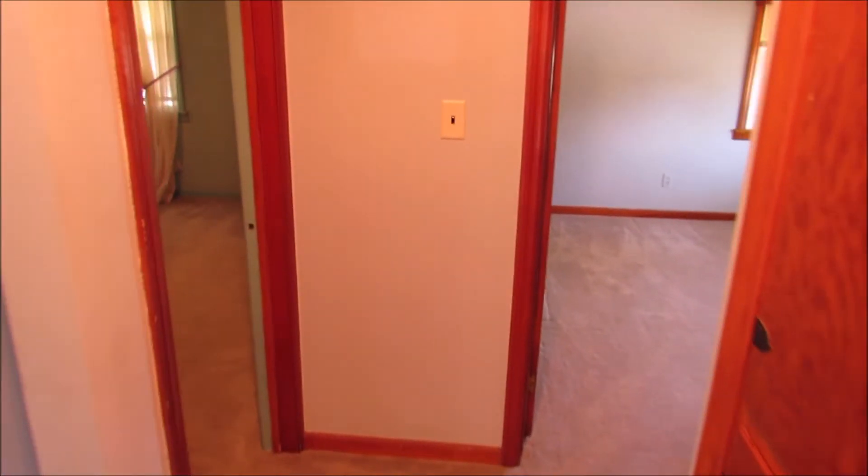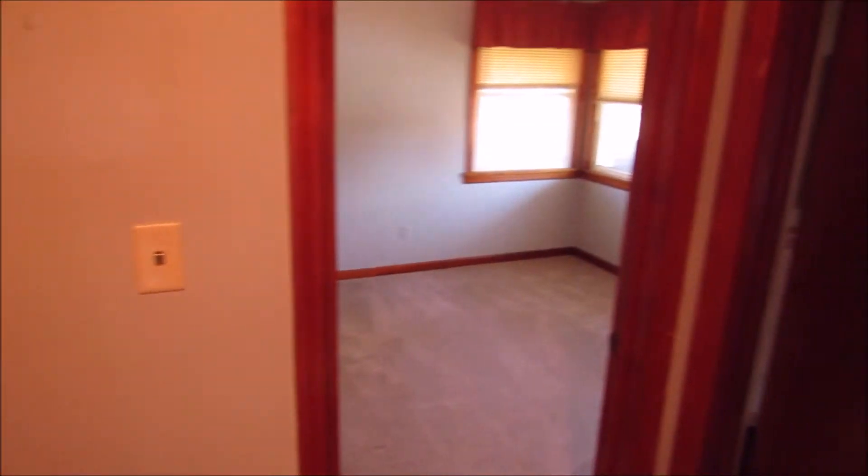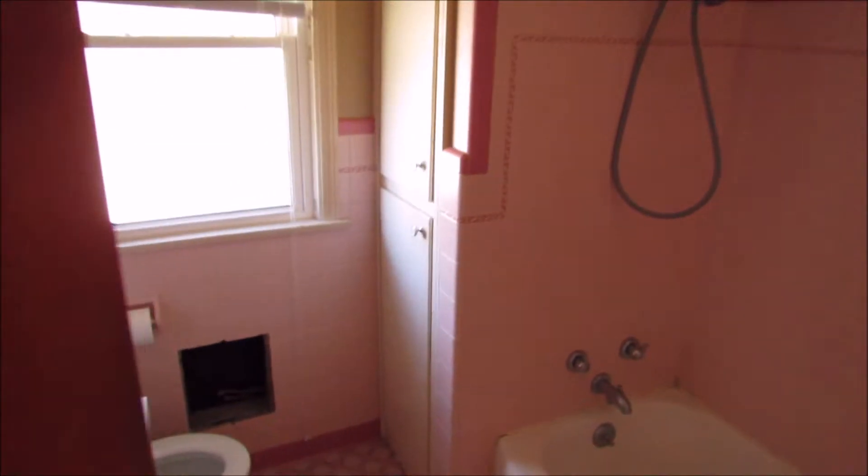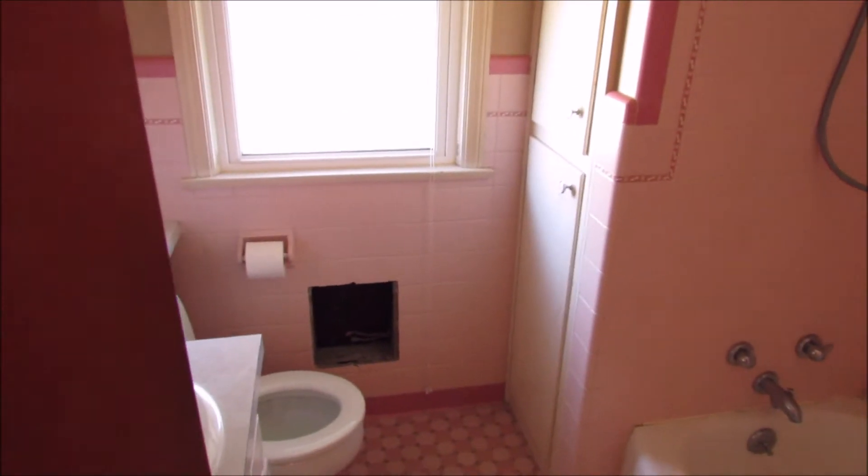This hallway leads into the two bedrooms. Bedroom number one is going to be in here. To our right is the bathroom — it has a tub.